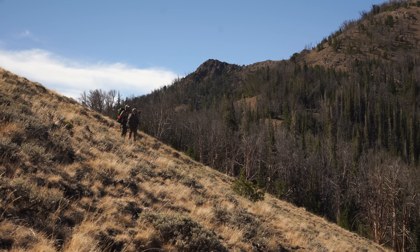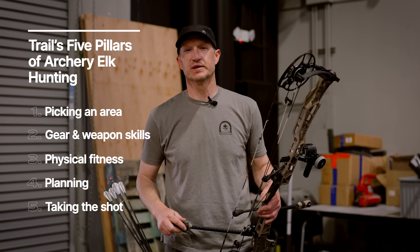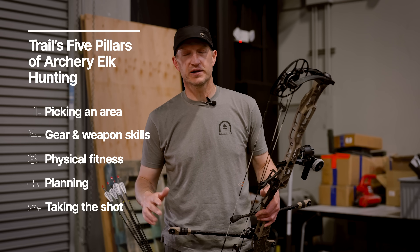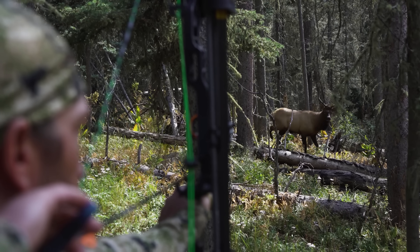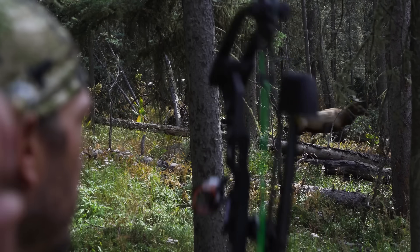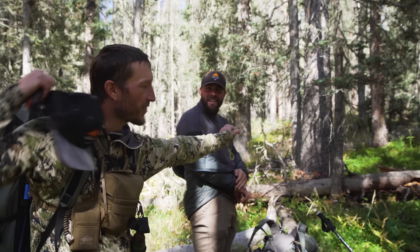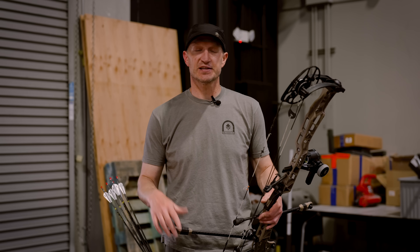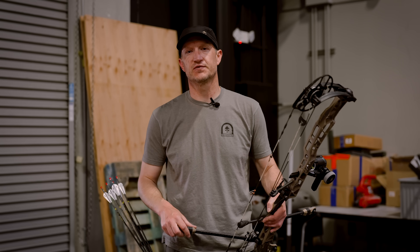Number five — and I think this is probably the most critical — is actually executing a shot in the field. I know a lot of people every year that put themselves in close proximity to elk but don't harvest. They end up messing up the shot in crunch time. The fifth pillar for me is actually being able to execute a shot under pressure when it matters the most. We're going to run through all five pillars and hopefully give you guys information that's going to make you more successful this fall.